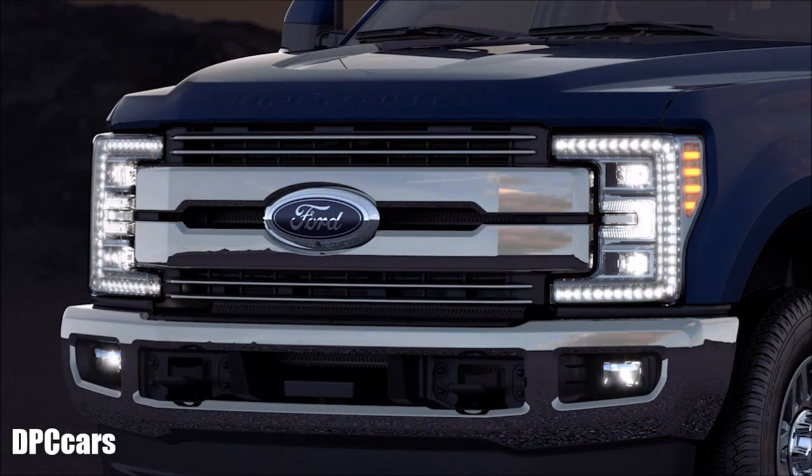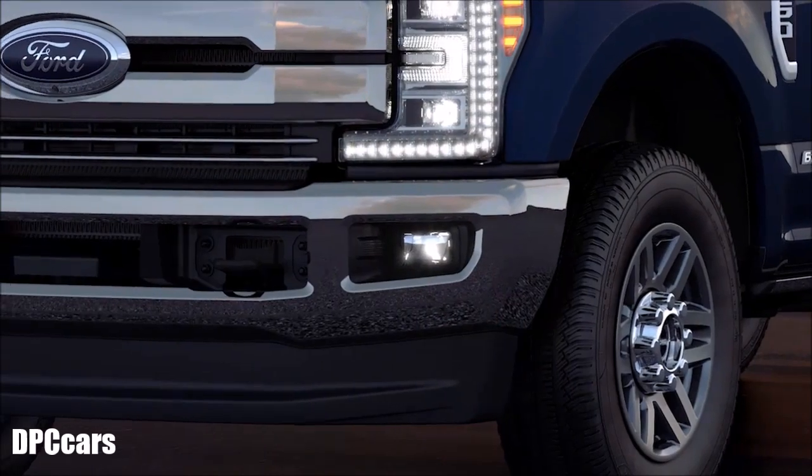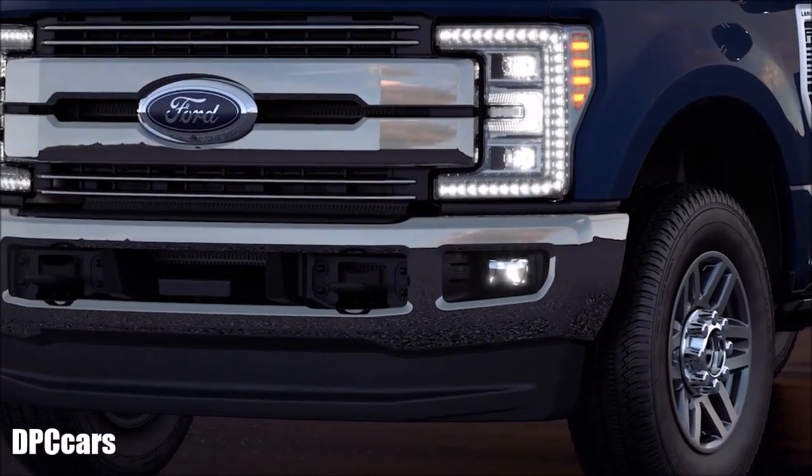Our quad beam LED headlamps generate a brighter light that resembles natural daylight, which in turn can help reduce eye strain. Plus, they typically last longer than halogen. Bright LED tail lamps and fog lamps complement the headlamps while enhancing nighttime visibility.